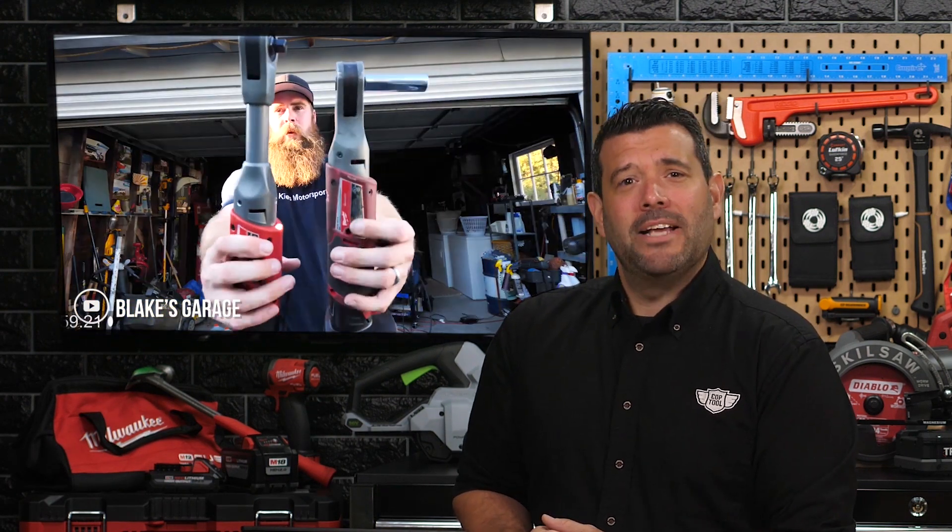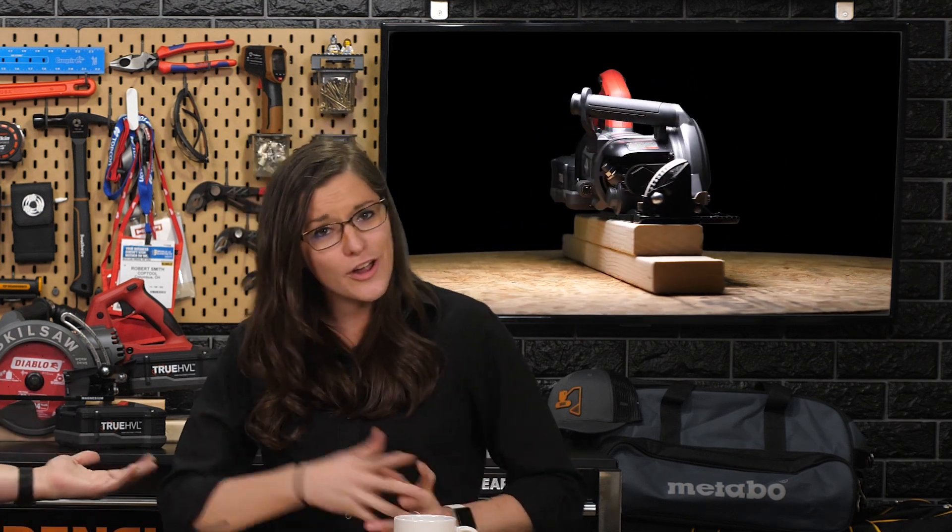To learn more about my new best friend and the new Milwaukee ratchet, be sure to visit Blake's Garage on YouTube. If you follow us on Instagram this week, you no doubt caught the release of the new Skill Saw cordless worm drive — this beauty right here. We've had our own fun with the saw so far.